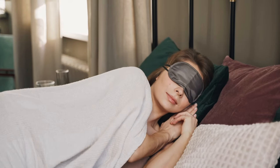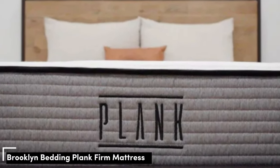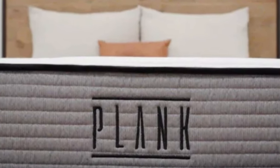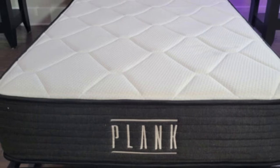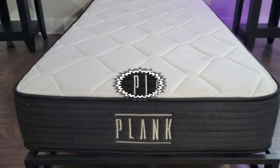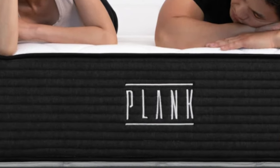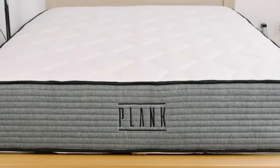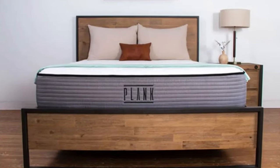Let's start this video: Top 5 Best Mattresses for Combination Sleepers. Number 1: Where many flippable mattresses have a soft side and a firm side, the all-foam Plank Firm has a firm side and an ultra-firm side. The firm side scored a 7.5 on our firmness scale, and the extra-firm side scored an 8.5, making both sides firmer than the industry standard for a medium-firm mattress.